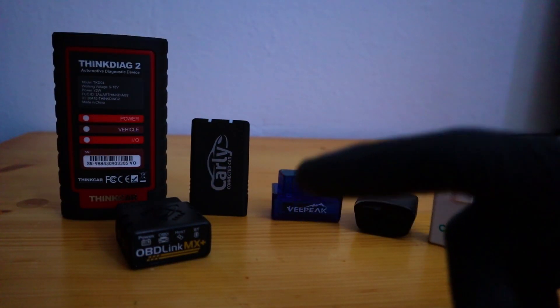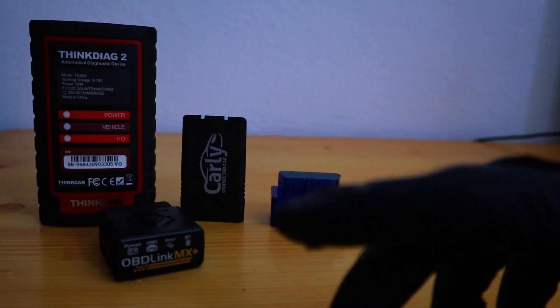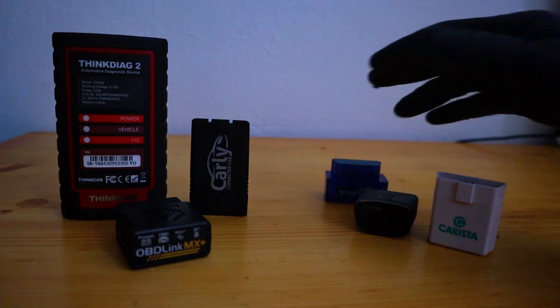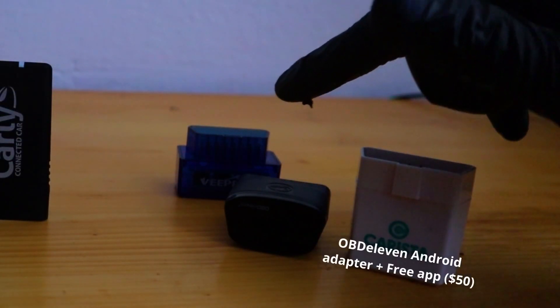From these six Bluetooth OBD2 adapters, there are two that are just not worth buying and I wouldn't recommend them for anyone. So the most important thing is the price. I already have them in two groups. These three — Viepi, OBD11, and Carista — can be bought under $50.